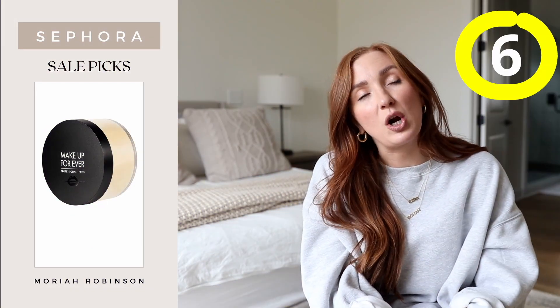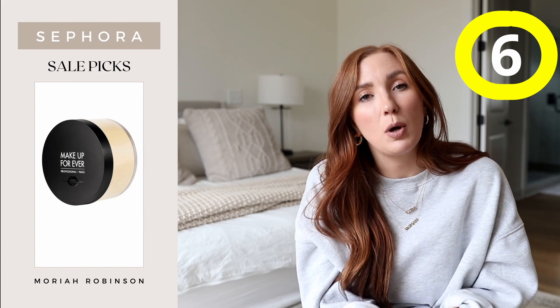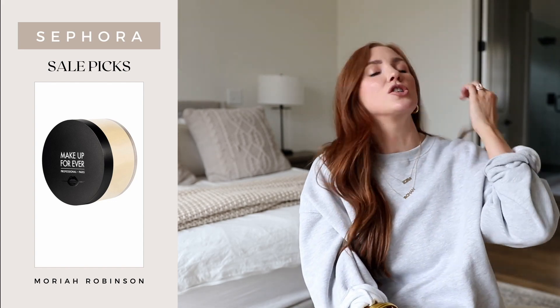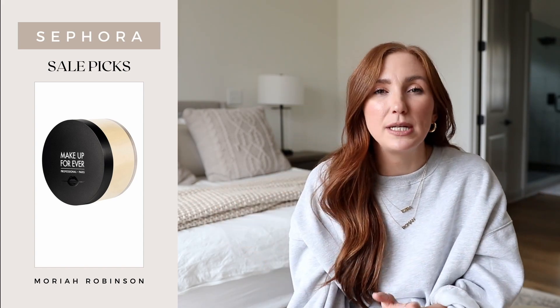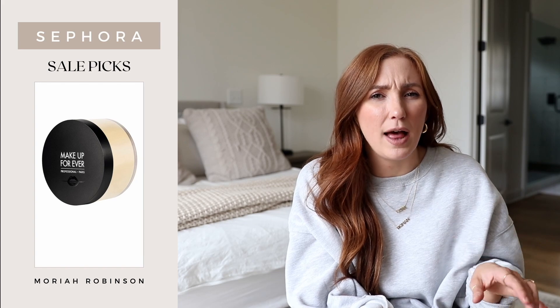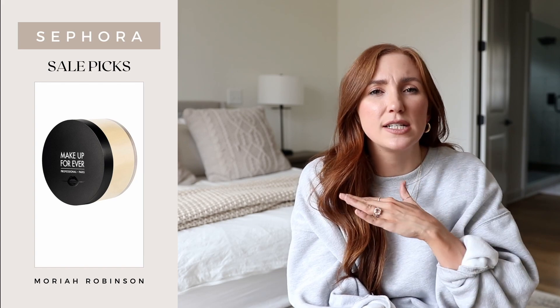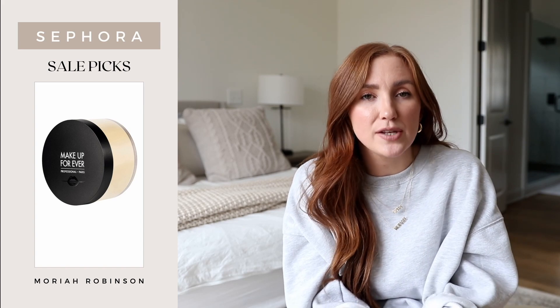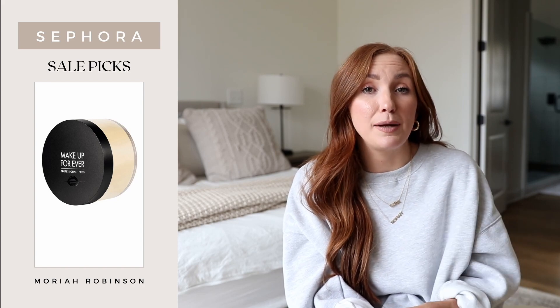Makeup Forever setting powder is absolutely incredible. It's the one I've been using pretty regularly whenever I want a translucent setting powder that doesn't have a sheen — it's just a flat powder, a good way to set your makeup and be done with it. I use the actual translucent color which looks a little yellow in the ad online but it is actually translucent. It doesn't come off yellow or pink on your skin, and a small small amount goes such a long way so the product itself is going to last you a really long time.